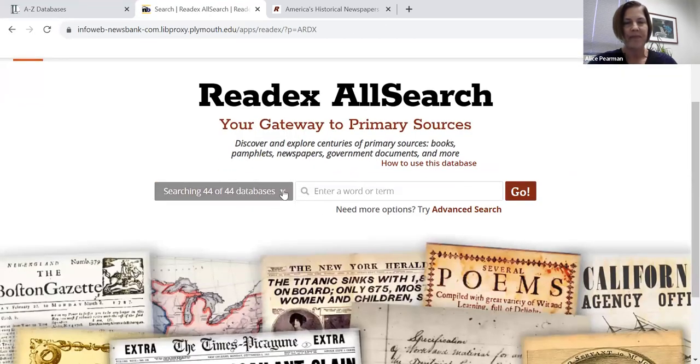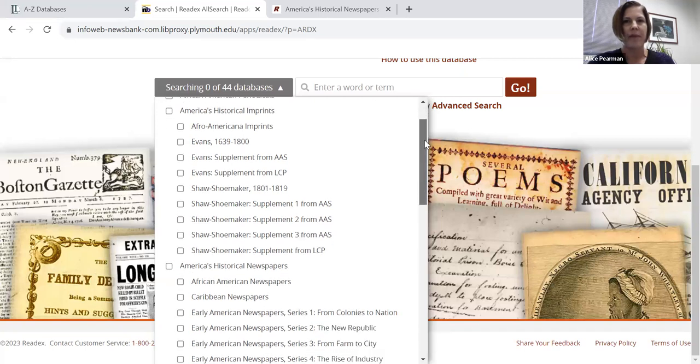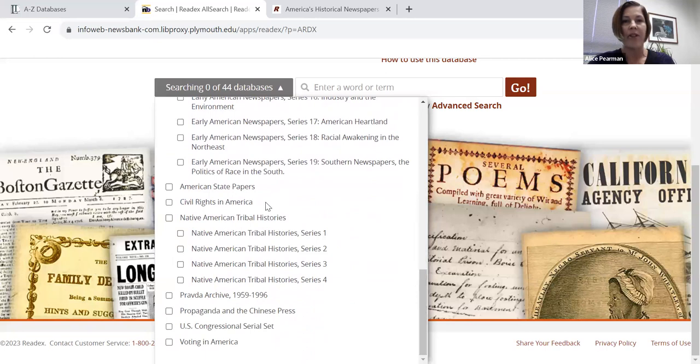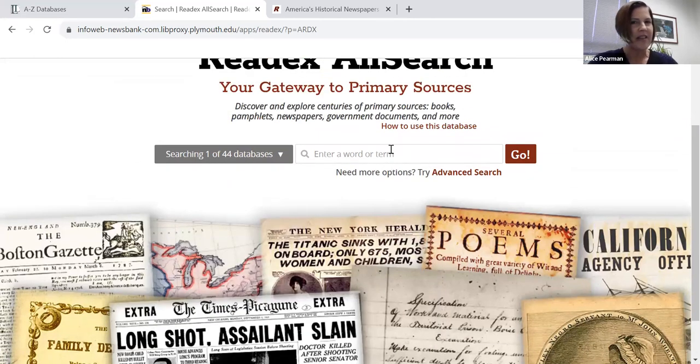Most of the resources in this database are American historical material. From the homepage, you'll notice there are 44 databases you can access. We have African American periodicals, historical imprints — those are 19th-century books — and historical newspapers. We also have civil rights in America, which is much more recent, and Native American tribal histories. But some of these go beyond our borders: we also have the Pravda archive. Pravda was the official newspaper of the Communist Party in the Soviet Union.